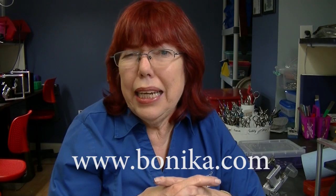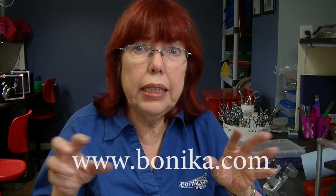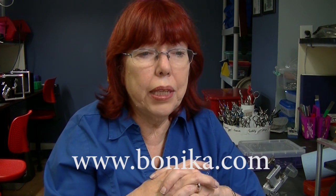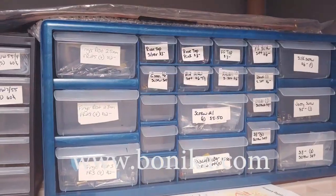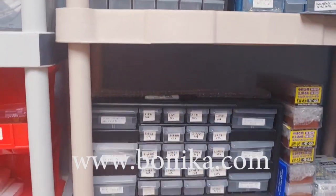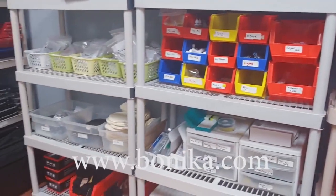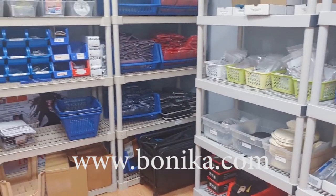As far as scissor parts, I don't think anybody carries a wider variety of scissor parts — at least not individually packaged — so that if you just need one, two, or five or so of something, you don't have to buy huge amounts. And we measure them all and make sure that what you're getting is what you've actually ordered.